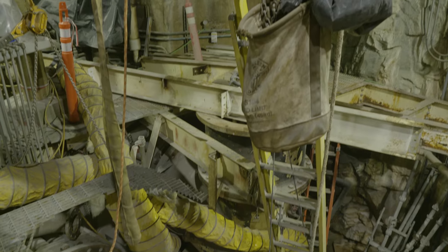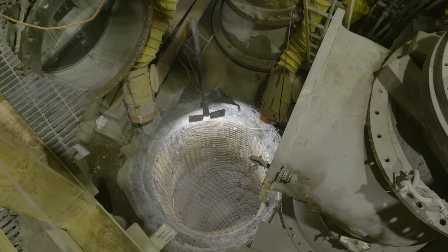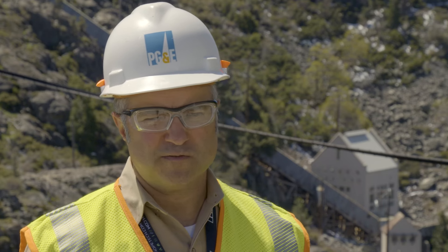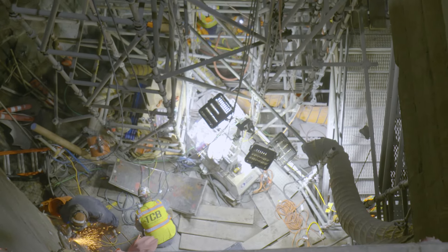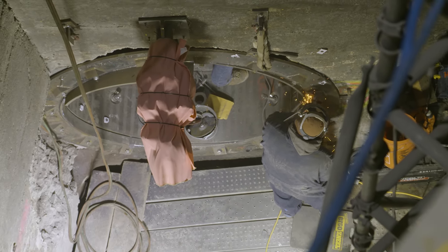PG&E recognizes the importance of water delivery out of our watershed and values it up there with power generation for our customers. We used a submersible to actually get into what's called the tailrace, which is the exhaust of the powerhouse. We noticed indications of degradation of some of our steel and concrete structure, and since then we've been working around the clock using three overlapping shifts so we could resolve the issue as quickly as possible, understanding that folks are counting on us for water.